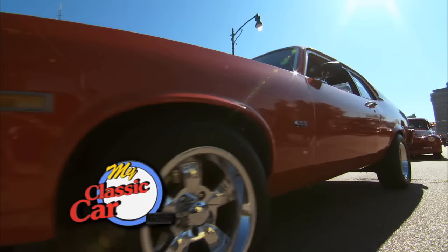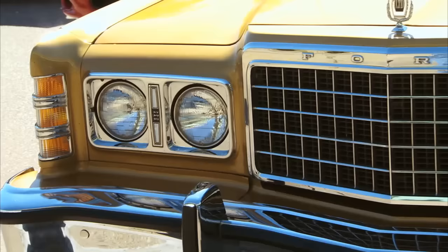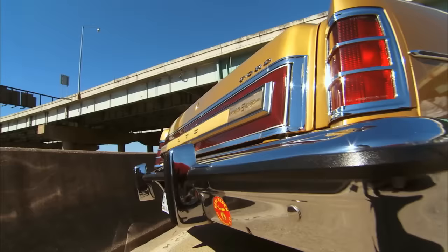Welcome back to My Classic Car. Brian, here's another one you don't see anymore - this is a 76 Ford LTD Brougham. Now, this is a car that doesn't get any love at all. I mean, it was the family ride. People bought these, they used them, and they used them up and threw them away. I haven't seen one of these since 78 or 79, probably. No, you don't see these cars out anymore - they're a rarity. And this baby's all original. How'd you find it?